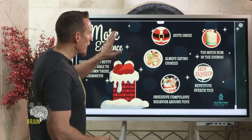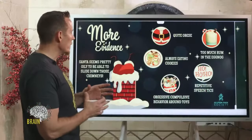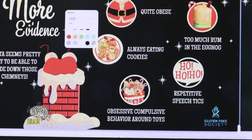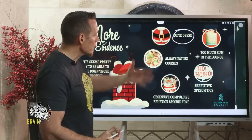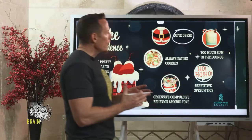For every pound of fat, Santa's heart has to grow about a mile of blood vessels to feed it. That obesity leads to stress and pressure on the heart, which leads to swelling and congestion in the feet. A lot of people don't realize this, but because of celiac disease, obesity is actually more common as a symptom of gluten sensitivity than being underweight.